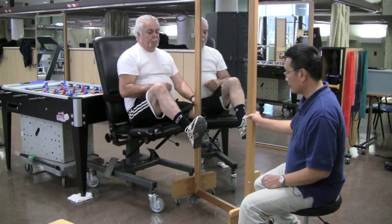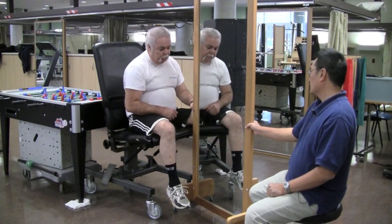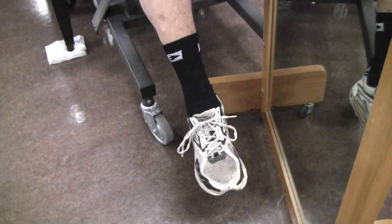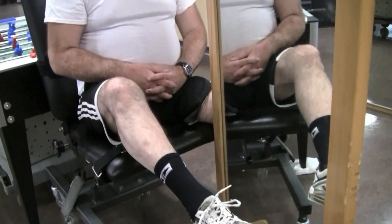For example, if the toes are curled up on the absent limb as the patient perceives it, if they could move the toes on the intact limb up and down, the brain will tell the individual that the toes on the amputated limb are now moving. And that will allow less pain and less discomfort in the individual. It's effective in terms of treating pain.